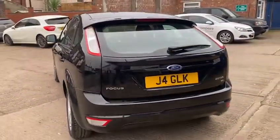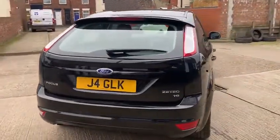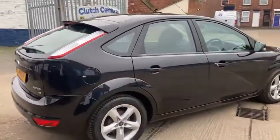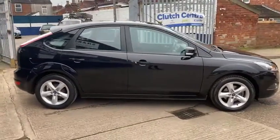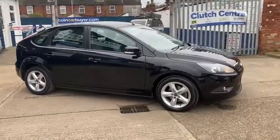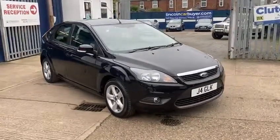It's a one owner, really low mileage, and it's got the full service history. As you can see on the video, just how nice it is. If you've got any more questions or you'd like to arrange to view the vehicle, then please get in touch. Thank you very much, thanks for watching.